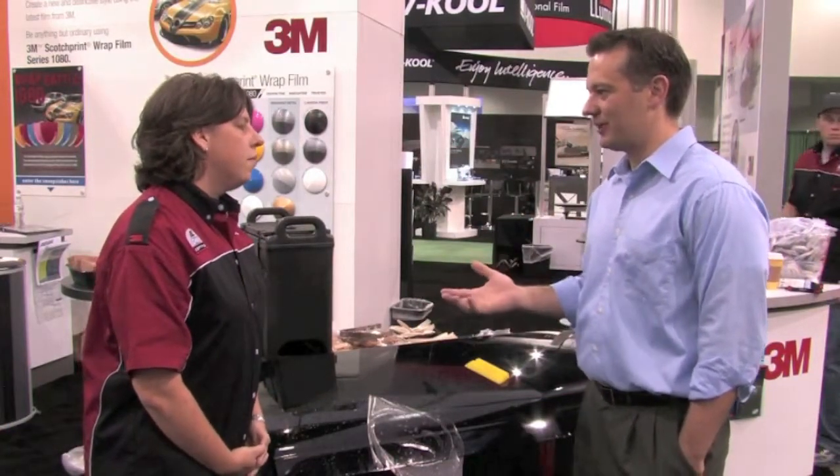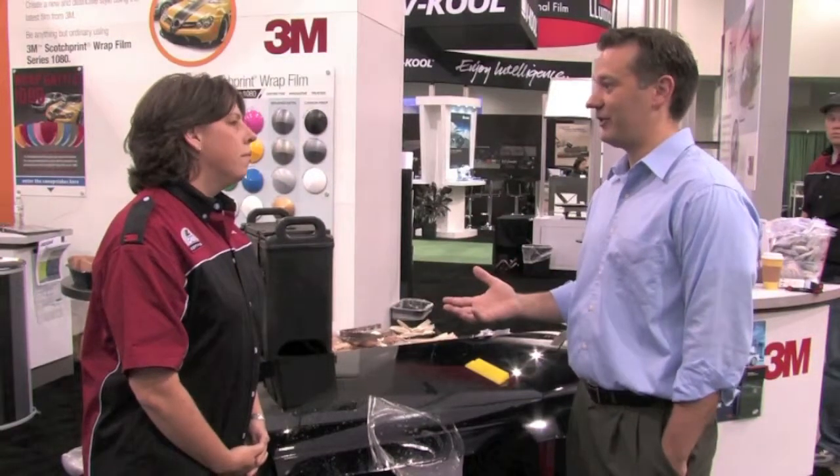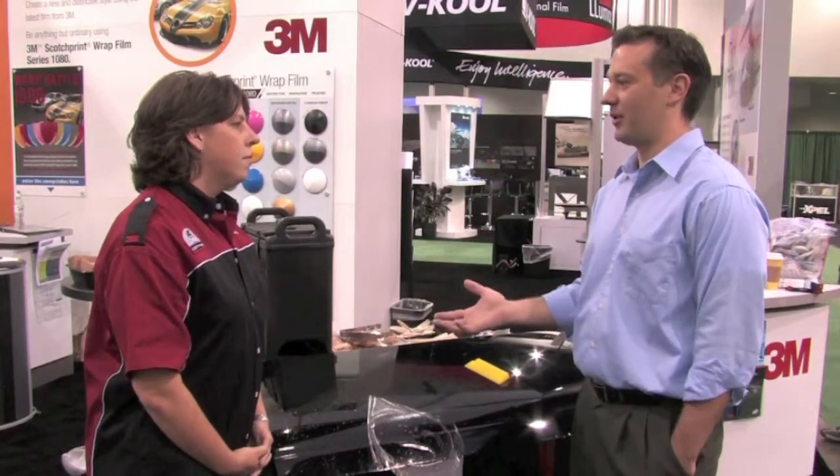Paint protection film — 3M invented the product back in the 60s for the military to protect the leading edge of helicopter blades. It's evolved beyond that into the automotive manufacturing industry and into the racing industry. Since the mid-90s, we've seen growing popularity in the aftermarket.